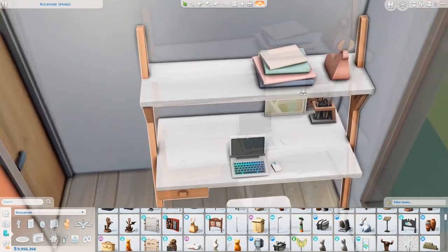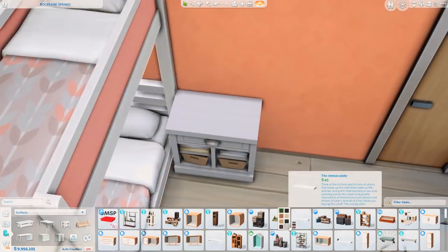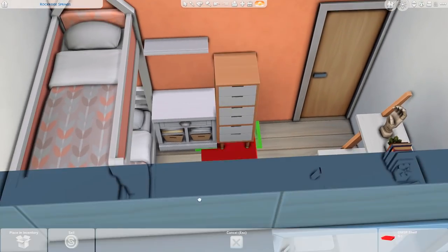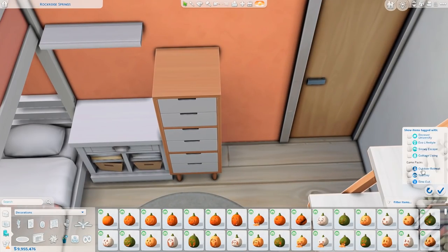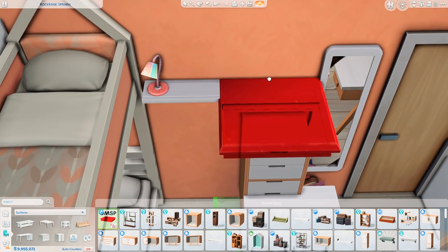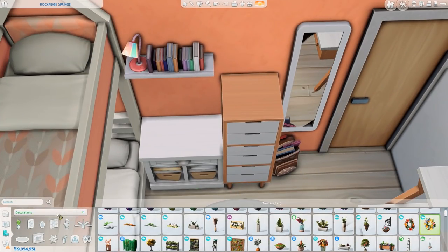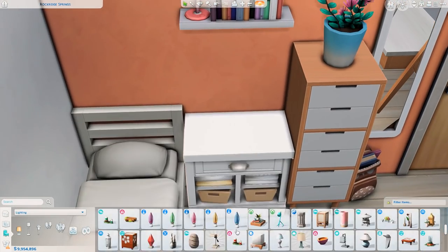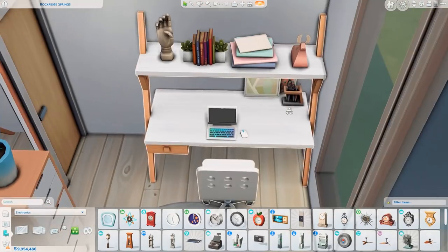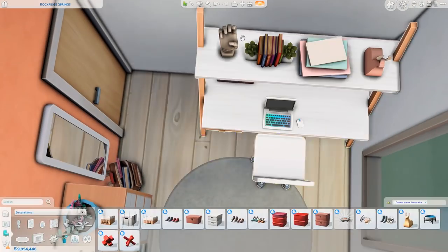I thought it would be better to give them bigger bedrooms rather than putting beds in broom closets like before. That does mean they don't have a proper dining setup, but it depends on how you play the game. Some people are fine with that, some aren't — we all play differently, and some don't do gameplay at all. You're always welcome to customize the houses to your liking.